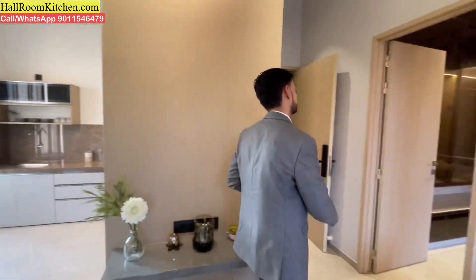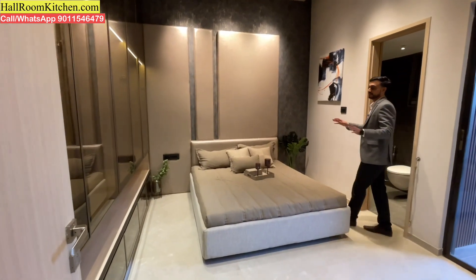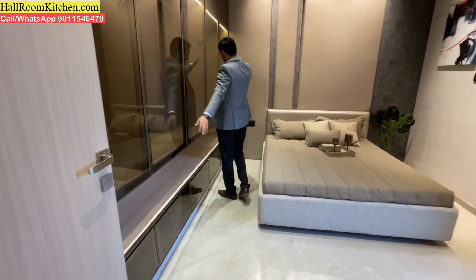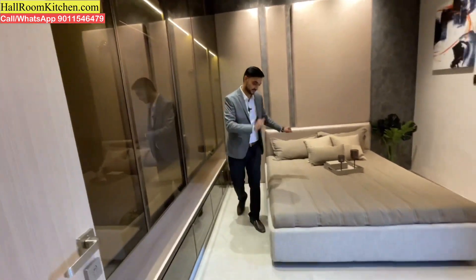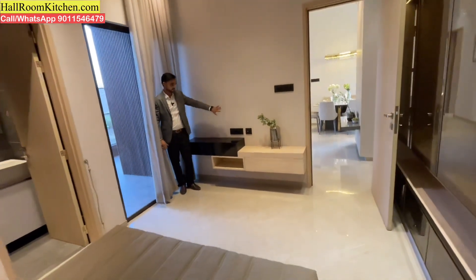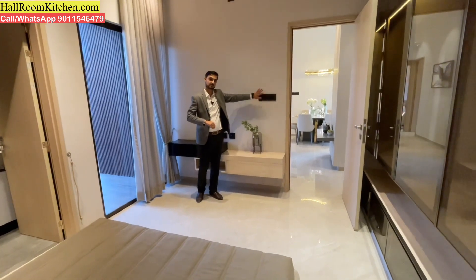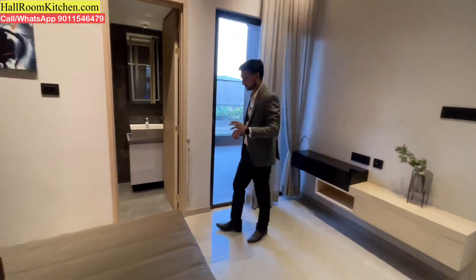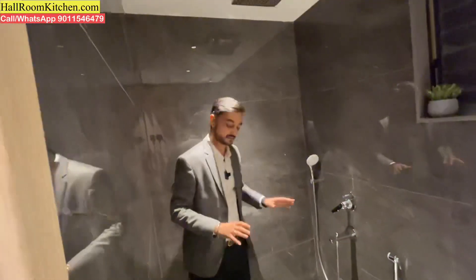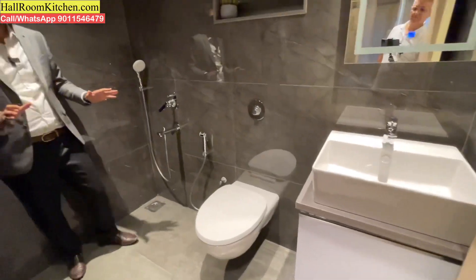Now let's check the 3 bedrooms. The first is the spacious guest bedroom. You get a large wardrobe space and can set up a queen size bed here. On the front wall, you have switchboards so you can install a wall-mounted television unit. You also get a ceiling fan. The overall finish has a consistent design and color combination throughout.